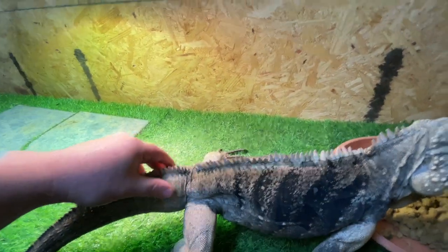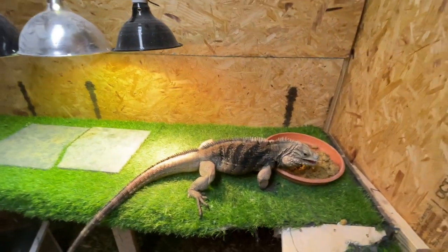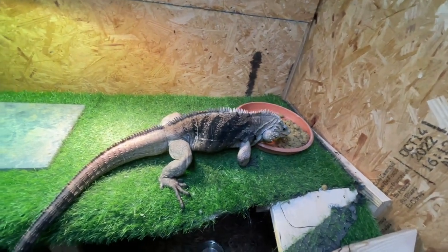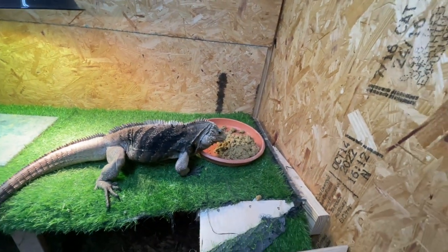Frankie here is a Cuban Rock Iguana, which is the Cyclura nubila. Like I've mentioned in the past, you have three species of Cyclura commonly found in the pet trade. You have the lewisi, which is like Diego — the Grand Cayman Blue Rock Iguana hybrids. You have the Rhinostrus Iguana like Sully and Tammy — the Cyclura cornuta. And then you have Frankie, the Cuban Rock Iguana, Cyclura nubila. It's really cool being able to work with all three species. It would be really cool to eventually get a female for him.